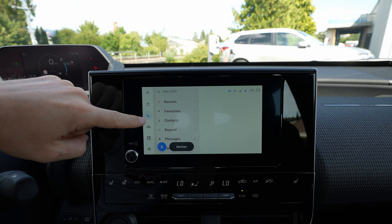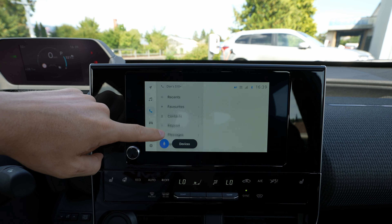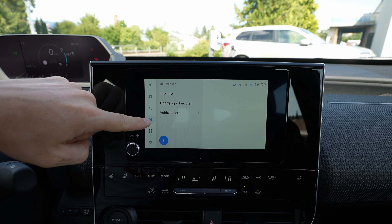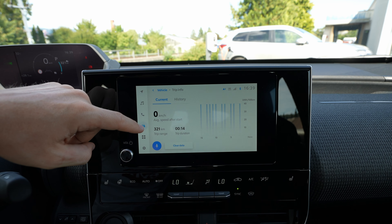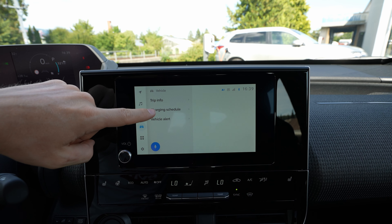Then you have the phone section. If you have your phone connected — right now my phone is connected — you have all the messages, favorites, recent calls, and contacts. Going forward, you also have the vehicle section with vehicle information, trip information, and consumption history.